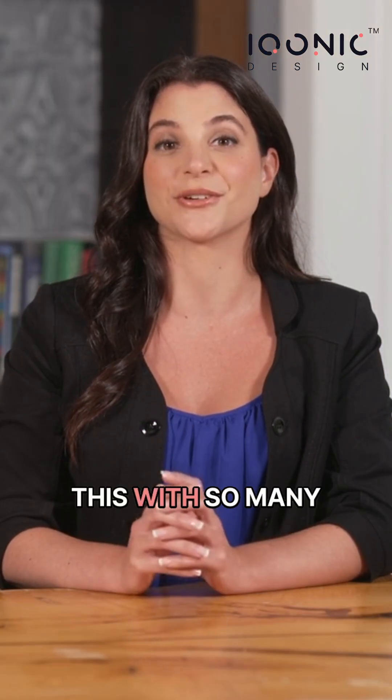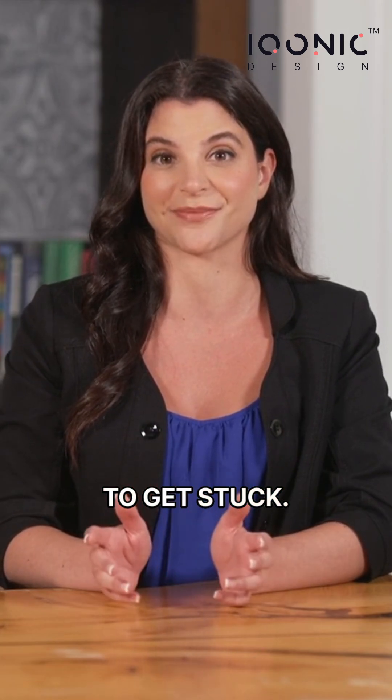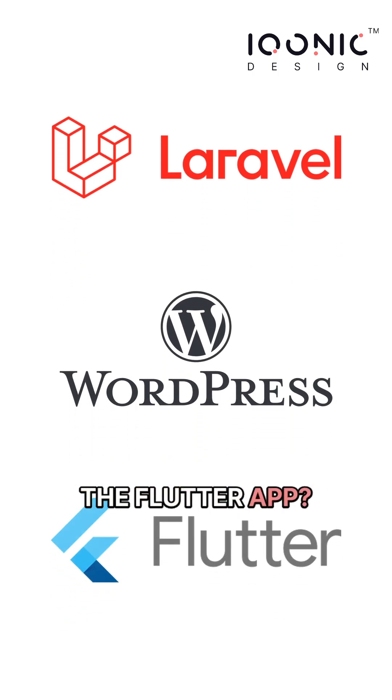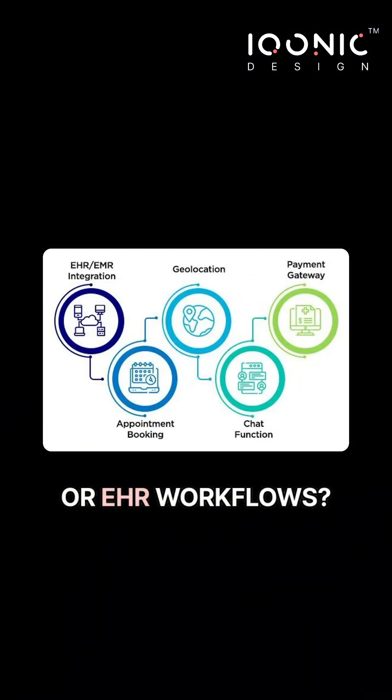But with so many modules and use cases, it's easy to get stuck. Do you need the Laravel version or WordPress? Should you start with the Flutter app? What about telemedicine, payments, or EHR workflows?